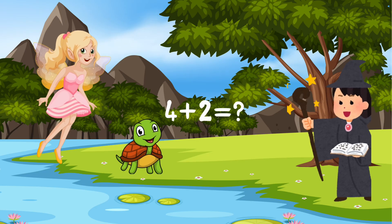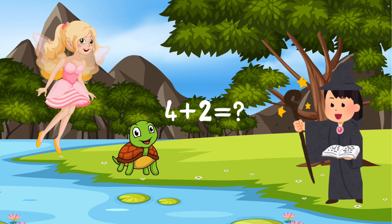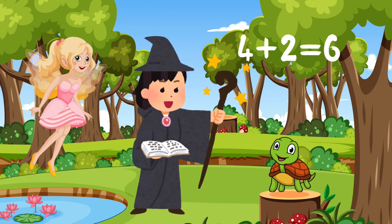Now try adding 4 and 2. We have 4, counting 2 more numbers: 5 and 6. 4 plus 2 equals 6.